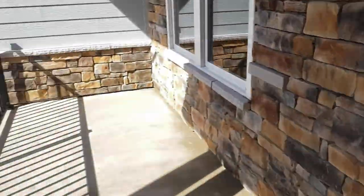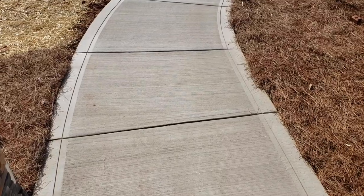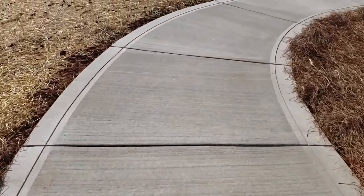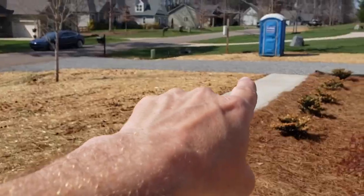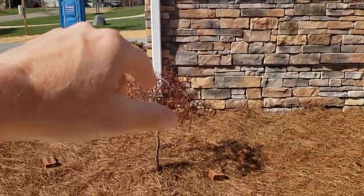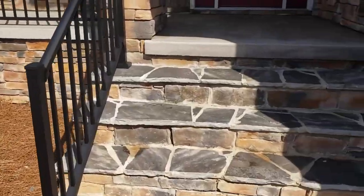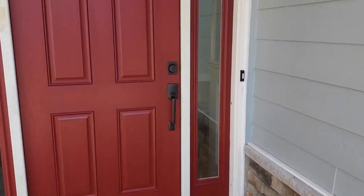Our friends over at Lake Norman Concrete Finishing did a great job — we just did this walk so you're not walking through the mud to get into the house. We're going to tie it into the garage after it's built and into the driveway. We did some basic landscaping and flower beds to get the client moved in. Let's go inside and take a look.